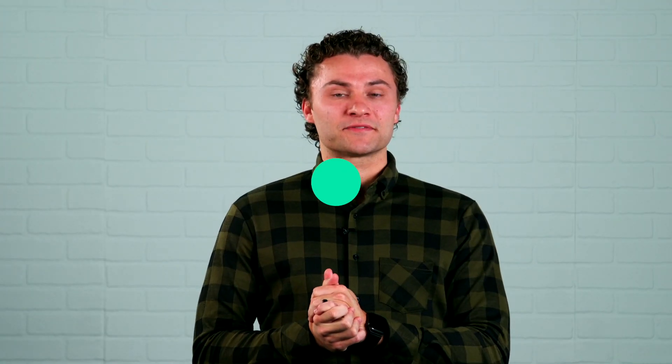I now have 12 rock solid leads, but everyone has received a text with our business card to touch base. We've also heard this: I went all in on Keep Pro recently and I love it. The UI, simplicity of navigating, new way of doing forms, SMS features, and mobile app are all amazing. We are so excited that these tools are helping you grow your business. Tell us about it by dropping a comment in this video.